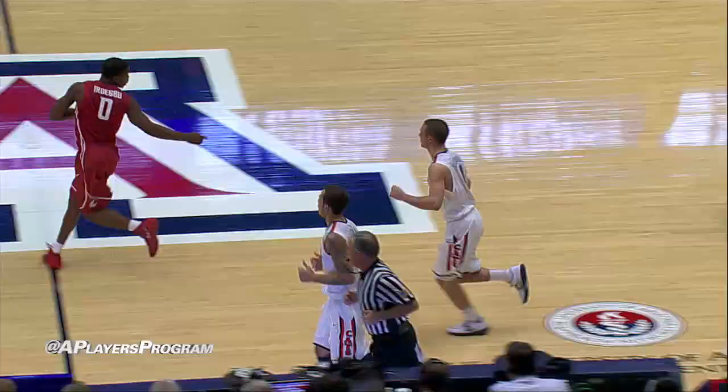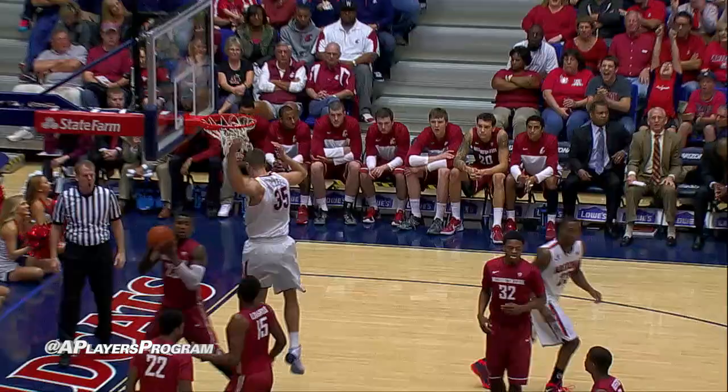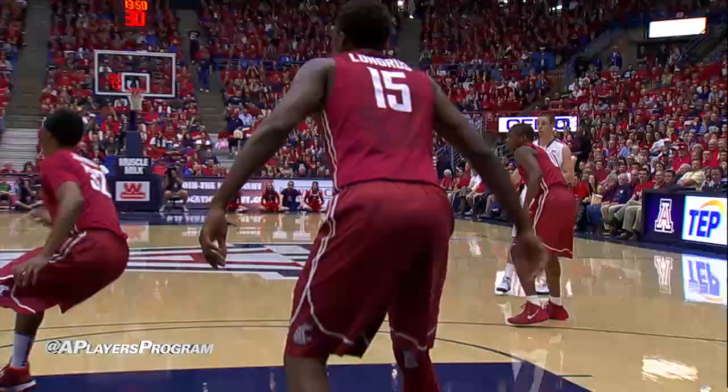Quick first step for Brandon Ashley. Another big 34 seconds of defense for Arizona. Here's Ashley, get the ball back underneath. Tarzewski, flush it with two hands. Timeout Washington State — they can't get a clean look.